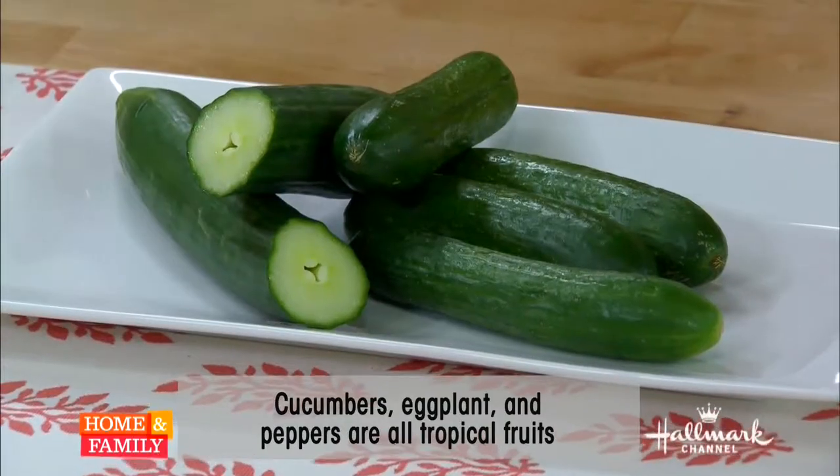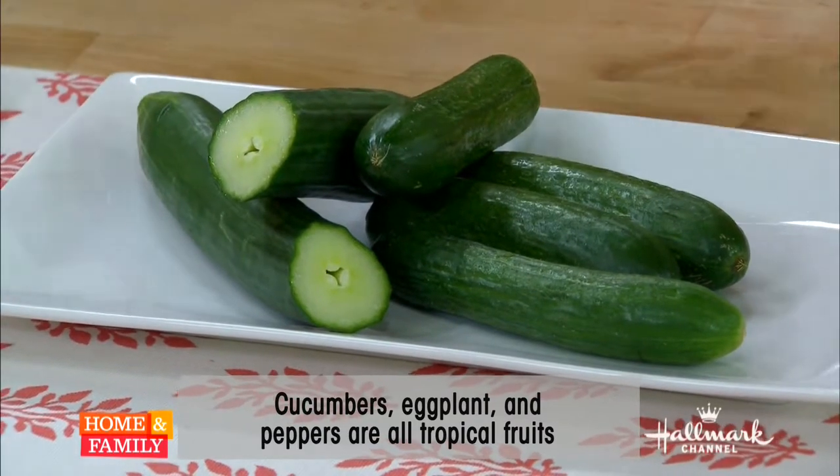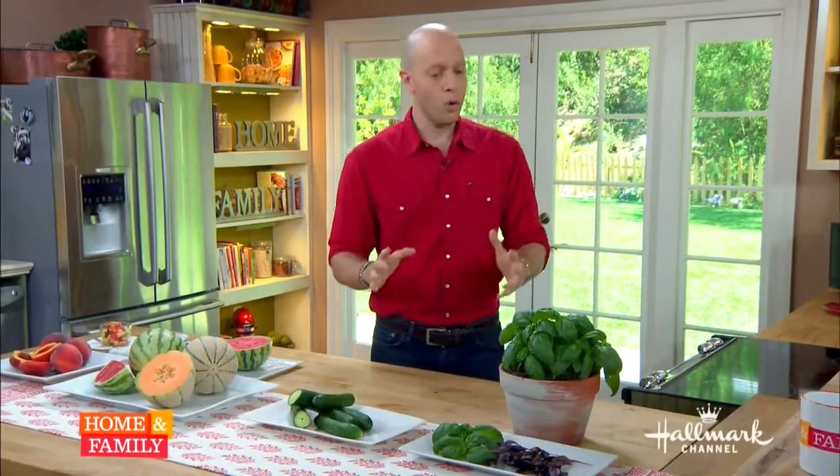Where do those little fruit flies come from? They are a problem and sometimes you just have to live with them. Now we have cucumbers — cucumbers are actually tropical fruit, along with peppers and eggplant. They have their seeds inside. You can keep them at room temperature for a couple of days, or put them in your crisper drawer, but not too cold. That's why you have a drawer at the bottom of your refrigerator. Put your cucumbers in there — you don't want too much humidity and you don't want it too cold.